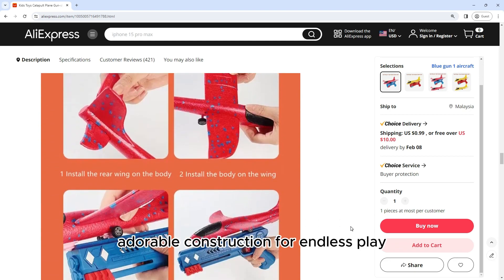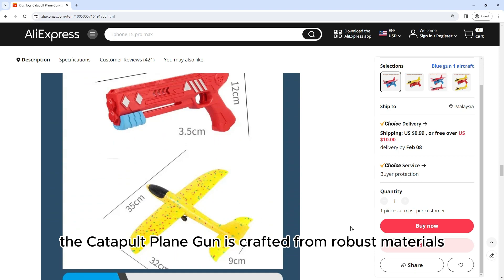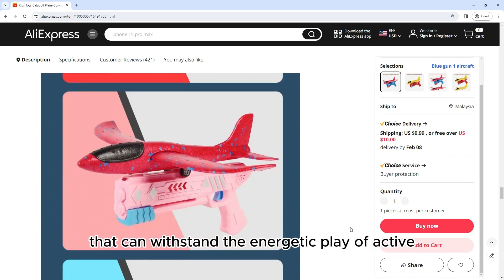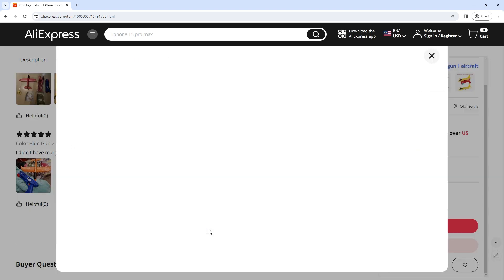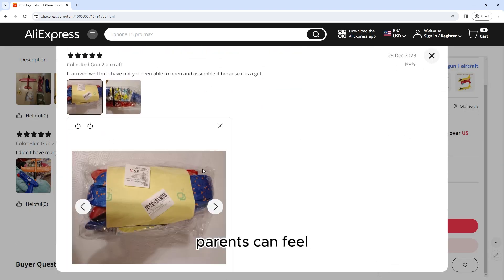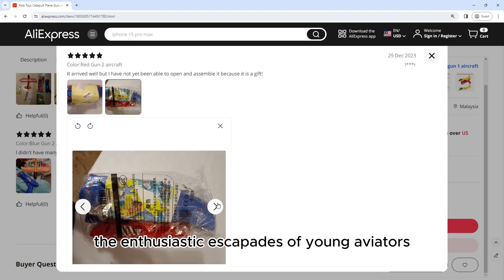Durable Construction for Endless Play. Built with durability in mind, the Catapult Plane Gun is crafted from robust materials that can withstand the energetic play of active youngsters. The sturdy construction ensures that the toy remains resilient even during repeated launches and landings, making it suitable for both indoor and outdoor play. Parents can feel confident that this toy is designed to endure the enthusiastic escapades of young aviators.